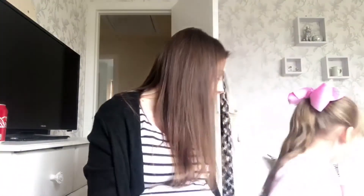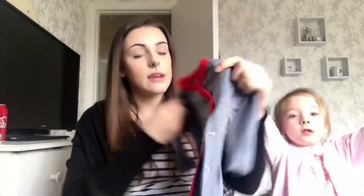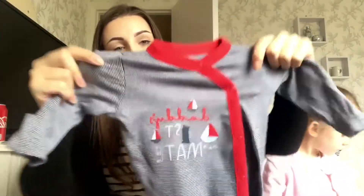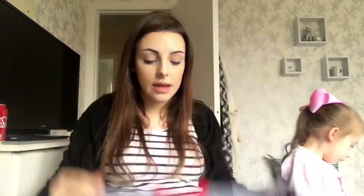The next one is just one more sleep suit — I'm only taking three. I'm taking more vests because babies have accidents. It's this little navy, white and red striped sleep suit with little boats that says 'Daddy's First Mate,' and again built-in mittens.